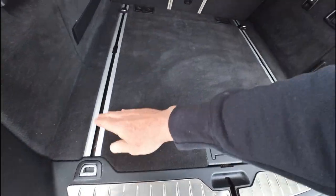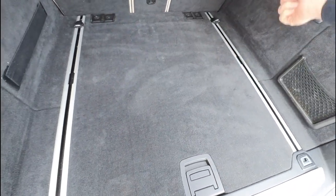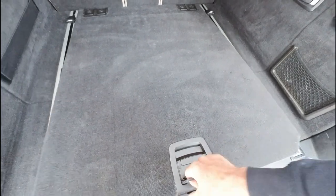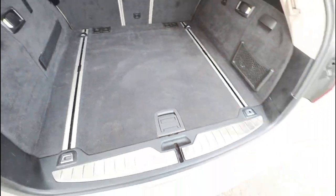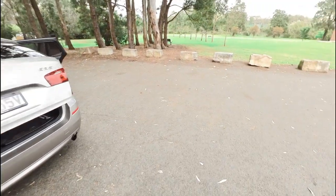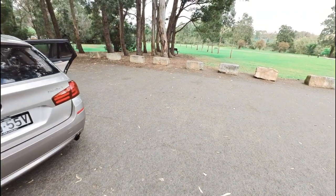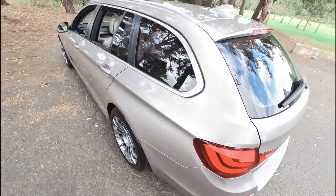Luggage rails so you can put your luggage in — you can plug those things in and there are straps that go over there. You've got ISOFIX seat points, nice amount of storage there. Fold those seats forward and pop that closed. The body is absolutely gun barrel straight.